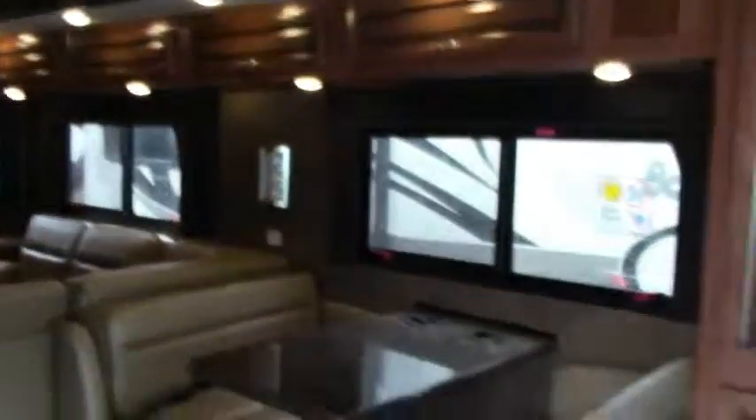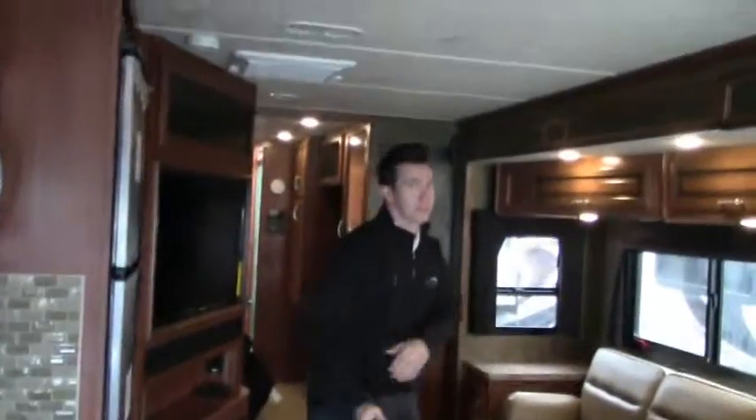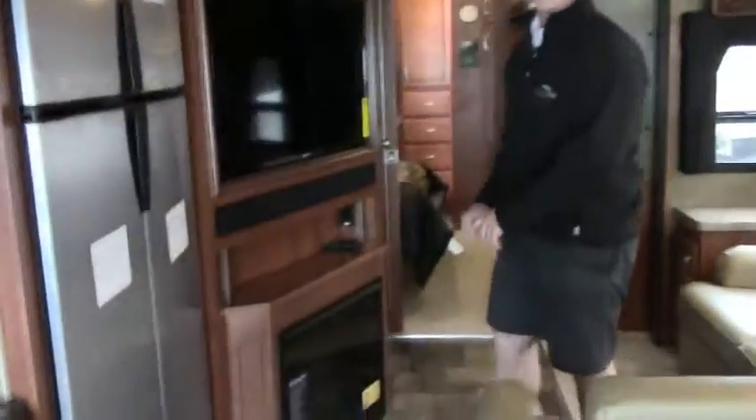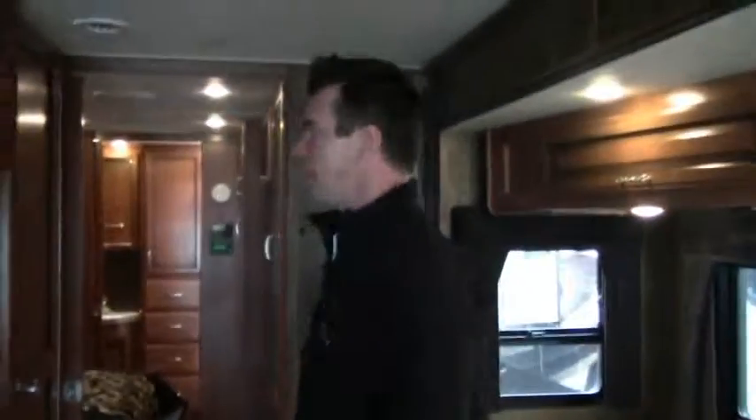You've got your dinette right here, and then your couch — look at this extra additional seat. This folds in, slides in, real easy. You've got a TV, a nice comfortable area. You can watch from the dinette or from your couch. You've got your big fridge. Now this is great — you have one and a half baths. You've got another TV back here, and a queen walk-around bed. You've got your second bath right back here with your shower, and one of the nice things is you have a seat in the shower.